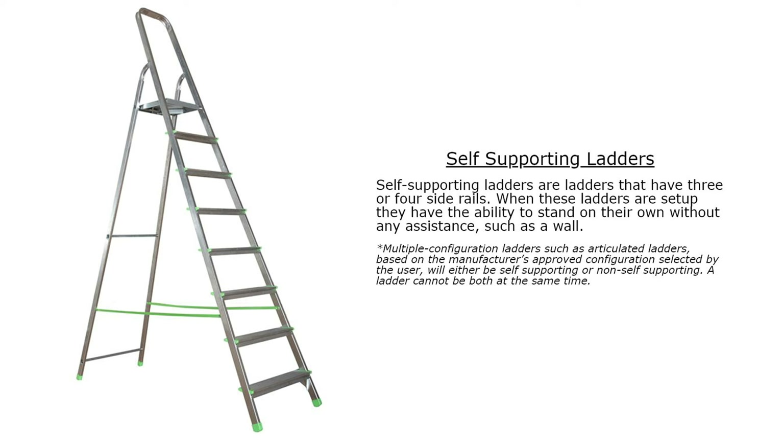Self-supporting ladders have three or four side rails and, when set up, can stand on their own without any wall or external assistance. Multiple configuration ladders, such as articulated ladders, will either be self-supporting or non-self-supporting based on the manufacturer's approved configuration selected by the user. A ladder cannot be both at the same time.